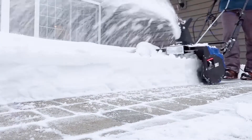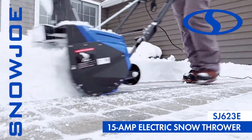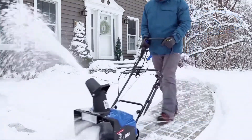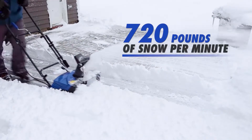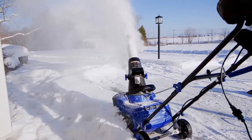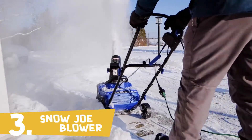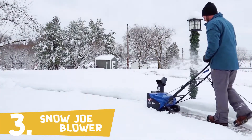Weather winter's worst with the Snowjo electric 15-amp snow thrower. Make quick work of loads of snow with the powerful four-blade auger and move up to 720 pounds of snow per minute — over 21 tons per hour. Snowjo provides all the performance of a gas machine with the eco-friendly convenience of electric power.